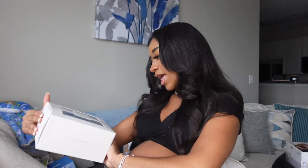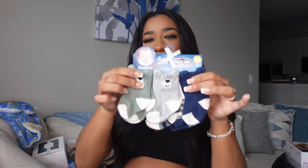We also got some burp cloths because we're definitely gonna need them. I think there are about 12 in here. And then we also got some socks.